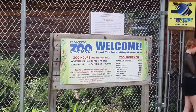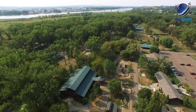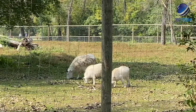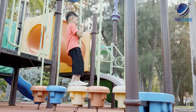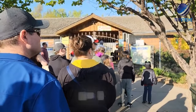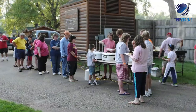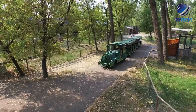The zoo is open seven days a week throughout the summer, from late April through September. It's easy to spend the day wandering the 90-acre facility. Other areas of the zoo, like a rose garden and shaded play areas, are also worth visiting. Dakota Zoo hosts several special events throughout the year, including breakfast at the zoo, annual Easter egg hunts and Wednesday night activities.